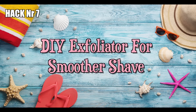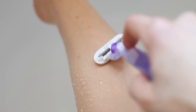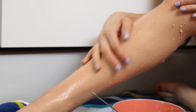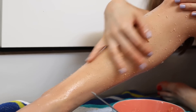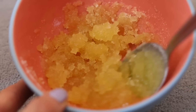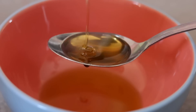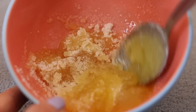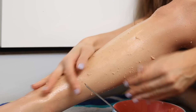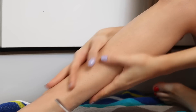Hack number seven: DIY exfoliator for better shaving results. When we shave very frequently, such as during summer, exfoliating becomes crucial because not only does it remove dirt and dead skin cells from the surface of the skin, it also helps you achieve a closer shave. Here is my favorite DIY exfoliating hack: just mix three tablespoons of olive oil, two tablespoons of honey, and half a cup of sugar together, then massage it onto the area you want to shave — for example your legs. Wash it off and shave as usual. I guarantee your legs will feel super smooth afterwards.